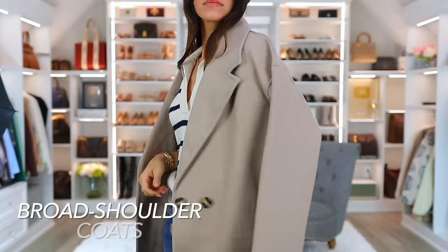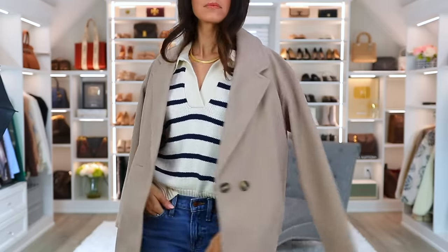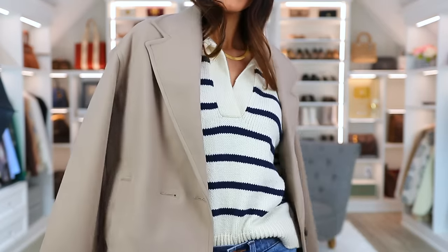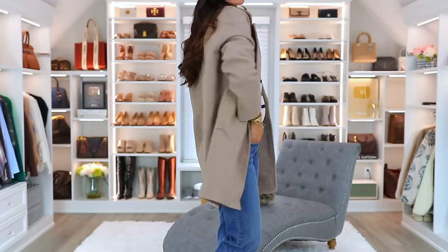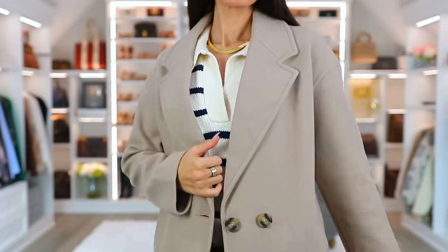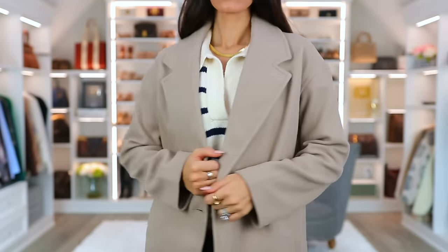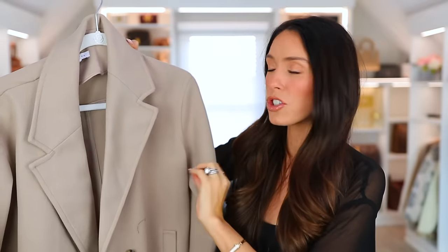This broad-shoulder Topshop coat just pulls it all together. Such a classic style, but so on trend right now because of the broad shoulders. We're definitely in the winter months, but this is something you could wear year-round. It's obviously not a super warm winter coat, but it's something you can throw on, stay warm, and wear a lot. I love how broad the shoulders are — it just looks so stylish, so chic, so elevated, and the color is just perfection.